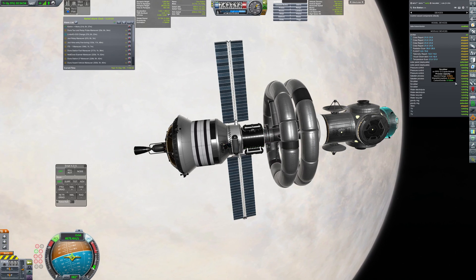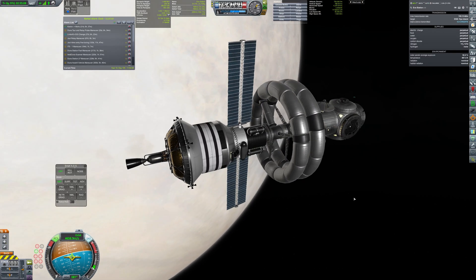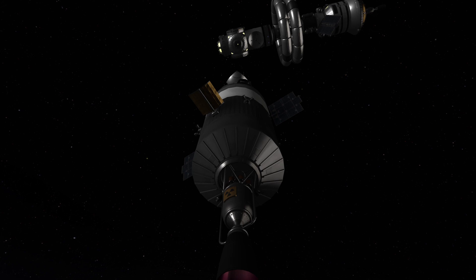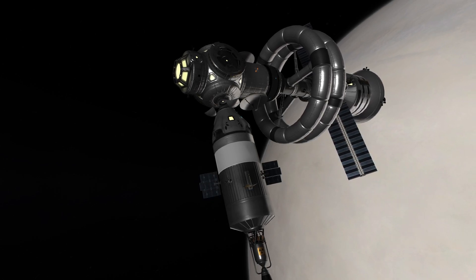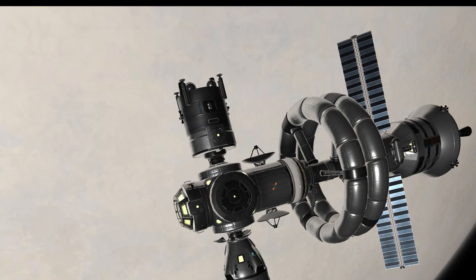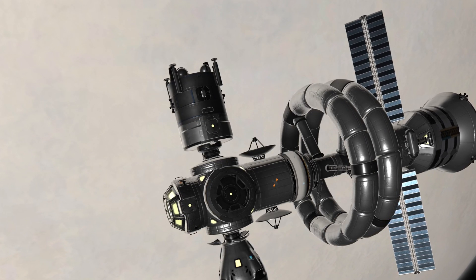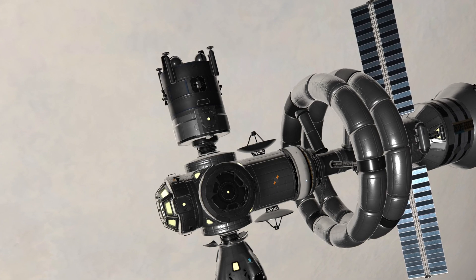Unfortunately I don't have footage of me sending the crew to the station as well as the lander, but here are some screenshots of the mission. Here is the ship docking — it's quite a small ship because the transfer was only 80 days, so Kerbals could fit into the small space. And here's our Gilly lander — it's quite a small lander but it has huge delta-V as it's using electric engines, and in total it has about 18,000 meters per second of delta-V.